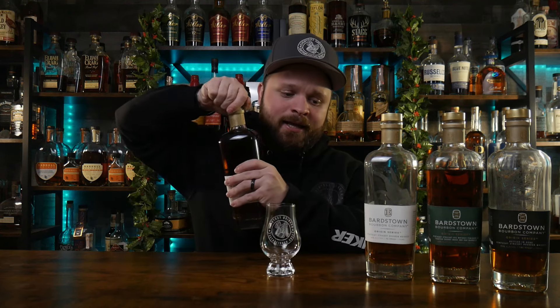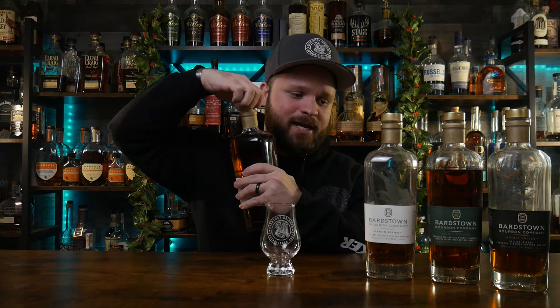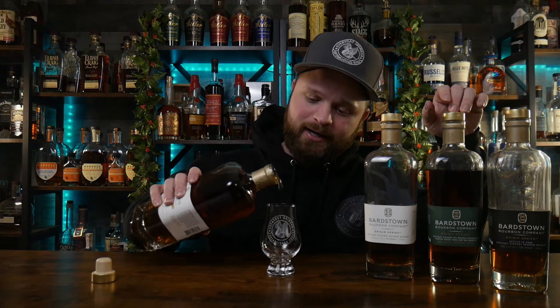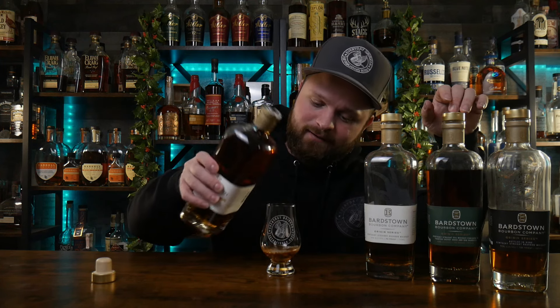This bottle was a little more on the expensive side — I believe these are coming out at around $90. But hey, I love the Bardstown juice. As you can see, I've gotten all three of their Origin Series. Doc over at Old Fashioned Ways came through and got me this bottle, and without further ado let's give this bad boy a nice little pour.